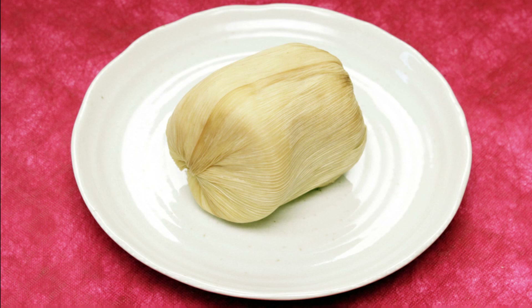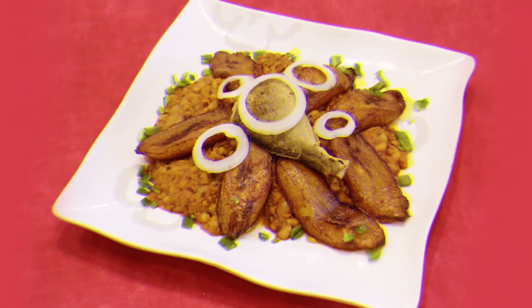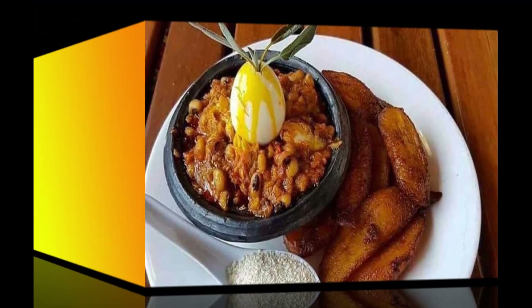Finally, taking the number six spot is red red, perhaps the meal most widely sold on the streets in Ghana. Perceived by many as a perfect breakfast or brunch, red red consumers may add egg or pear when consuming this nutritious meal.